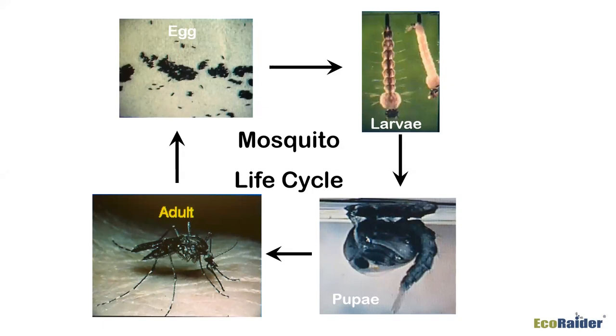From the larval instars they go to the pupa stage. The pupa has what is called a trumpet and a siphon tube that goes up to the surface of the water so they can breathe. You'll always find pupae floating at the surface with that breathing tube sticking up. They have to get air — they're not like the wiggler that can move through the water freely. The pupa stage is prone to drowning.